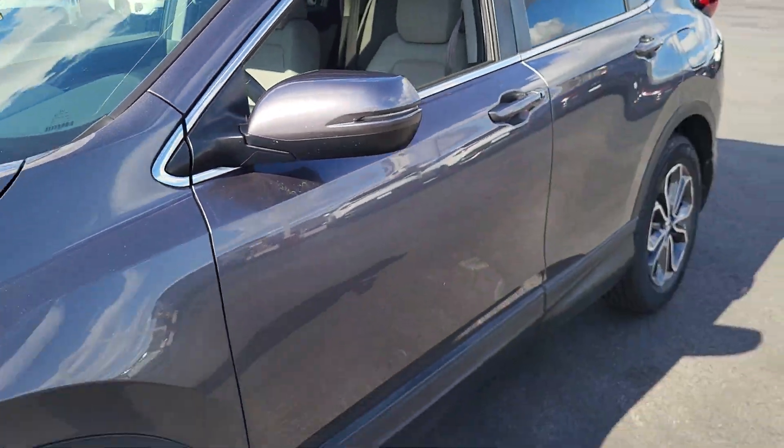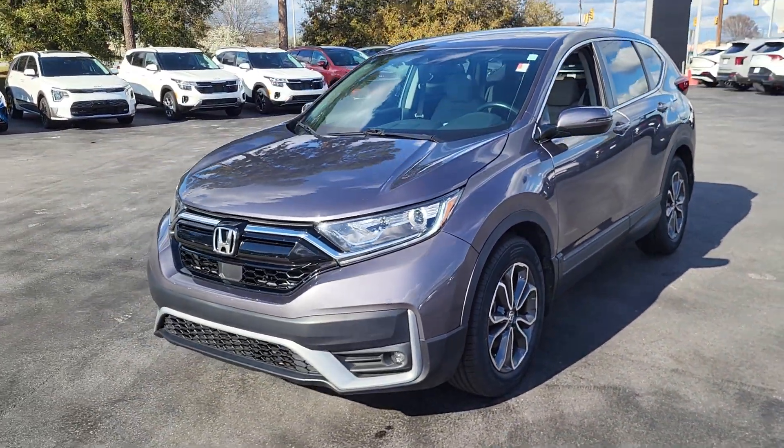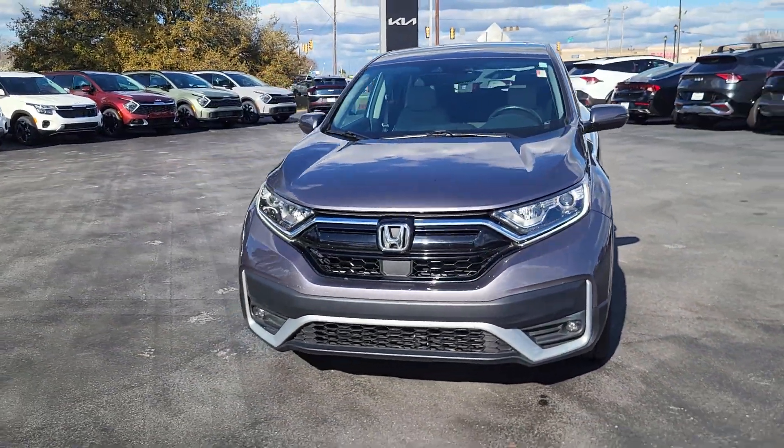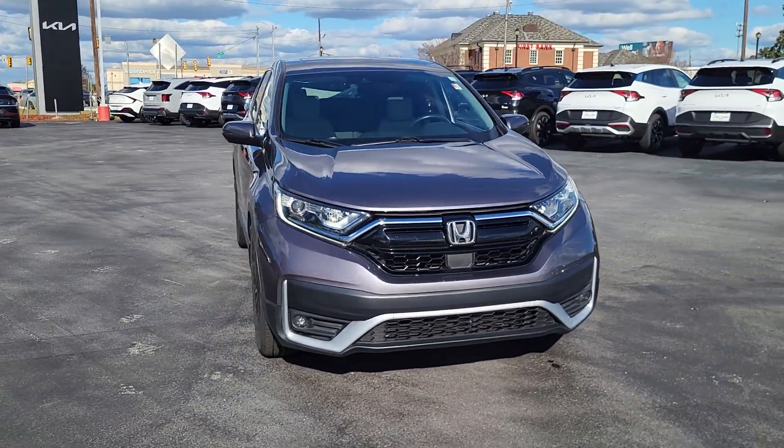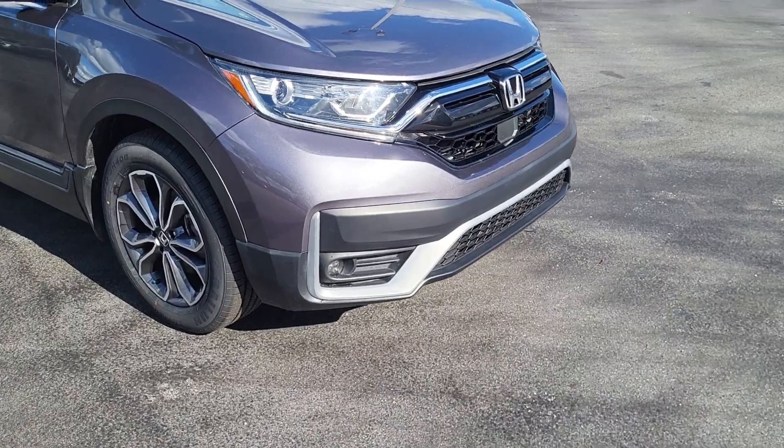So once again, this is a 2021 Honda CR-V. For any interest or questions regarding this vehicle, please visit us on our website at cartownkiaflorence.com. Or better yet, just come on in and take it for a test drive.